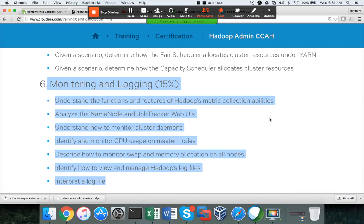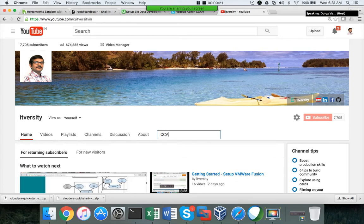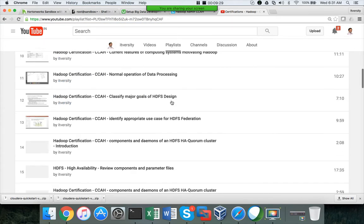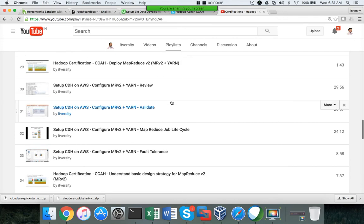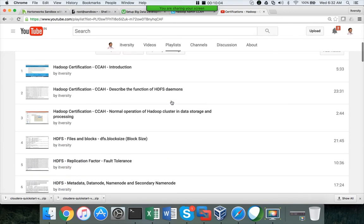Except for monitoring and logging, I have created material for everything. You can search for CCAH on my channel to find the playlist. The last section has not been covered yet — I will cover it in the next two to three weeks. But I don't recommend CCAH over the available Hadoop administration exams. I give preference to Hortonworks over CCAH because the CCAH pattern is outdated. The current trend is subjective exams where they give you tasks to execute.